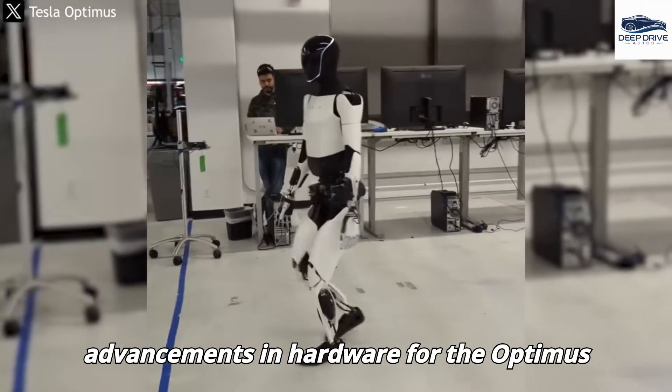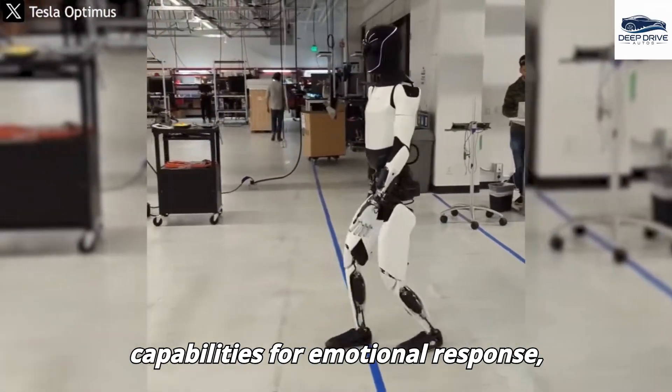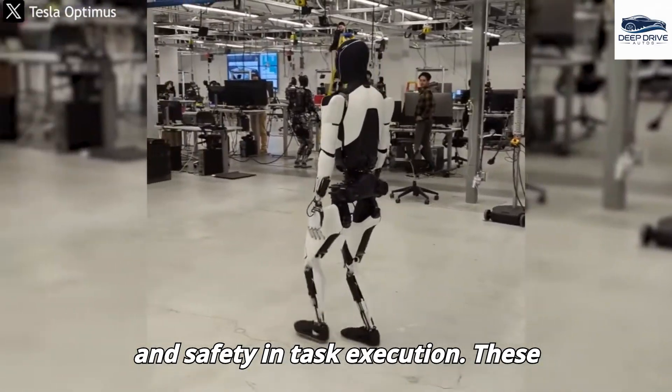Advancements in hardware for the Optimus robot, including enhanced AI vision and capabilities for emotional response, significantly improve its effectiveness and safety in task execution — innovations crucial for achieving practical applications in real-world scenarios.